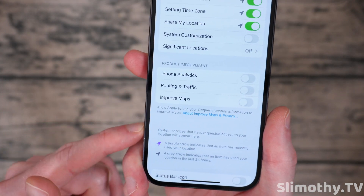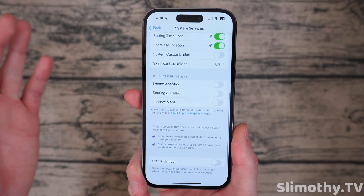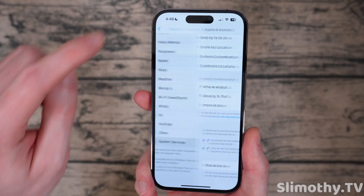iPhone Analytics — turn all of these off and keep them off. You don't need them. It just helps Apple, it wastes your battery, and it's creepy.